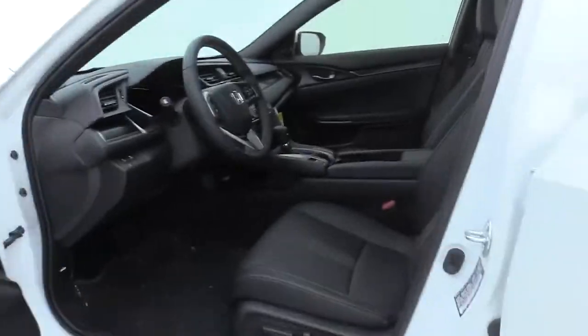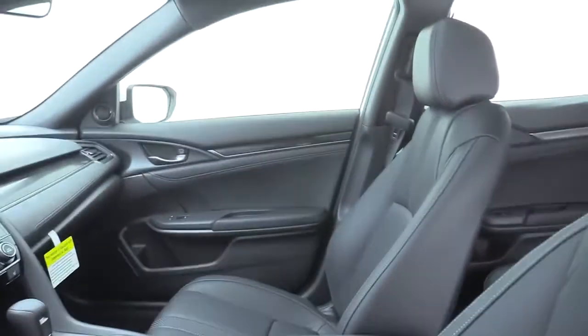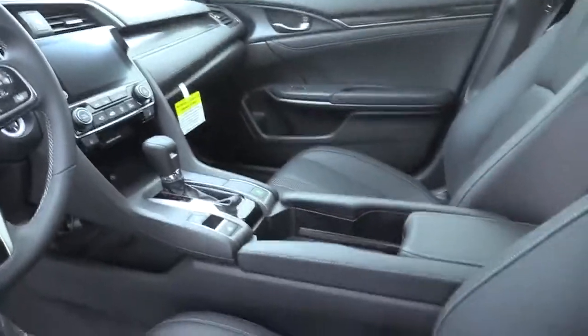Security system, compass, panic alarm, remote keyless entry, tachometer, leather seats, brake assist, power moonroof.